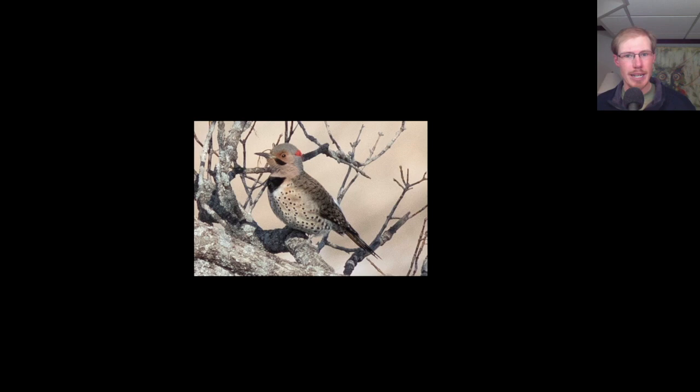Here we have a northern flicker, which is a kind of woodpecker, and we know this is a male because it has a mustache.